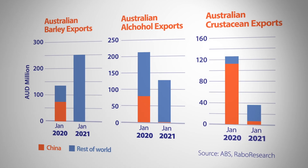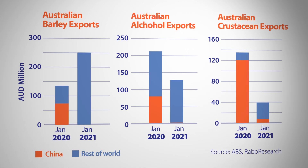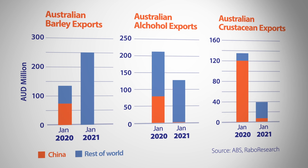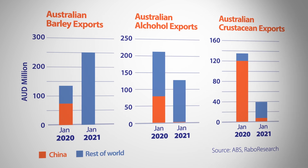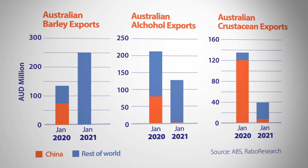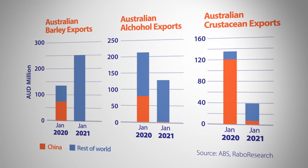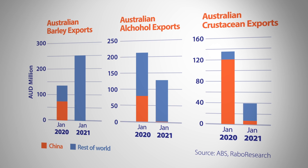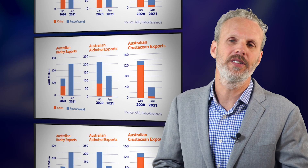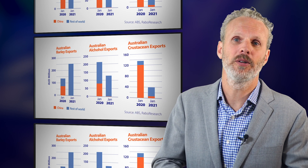In terms of the lobster industry and crustacean exporters more generally, they've found it hardest to replace China — up to 95% of product was typically destined for that market, and considerable premiums are paid in China versus other markets. Australian exporters will need to continue developing markets outside China to hedge their risks in coming years. With commodity markets generally tight, the world economy in recovery phase, and favourable seasonal conditions at home, now is a pretty good time to be doing just that.